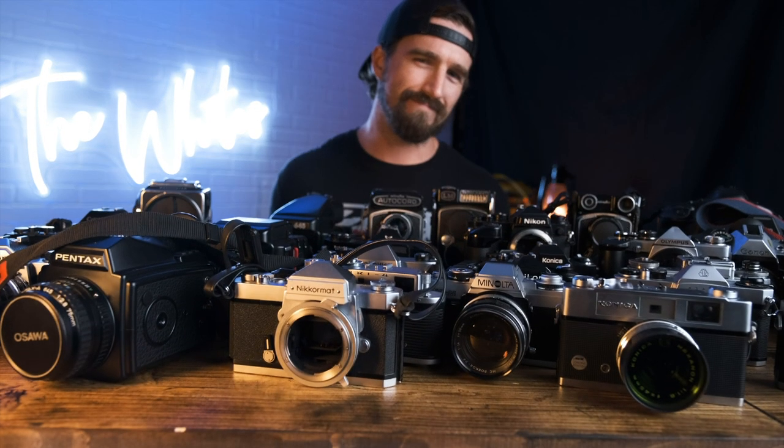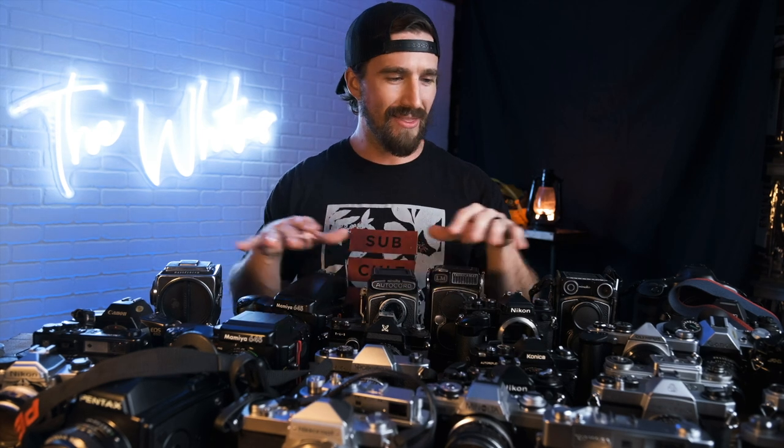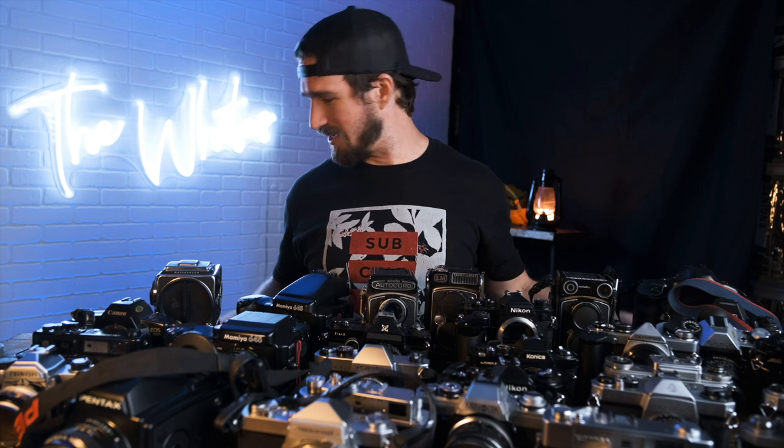Hey guys, welcome back. Today we are going over someone else's camera collection that I am helping them sell. A buddy of mine is moving back over to Europe, and shipping things is expensive — you can't take all this on a flight. So I'm helping him consolidate his collection by helping him sell some of this stuff here in the States, to help pay for his travel expenses. Some of it is honestly going to be cheaper to just sell here and buy again over there.